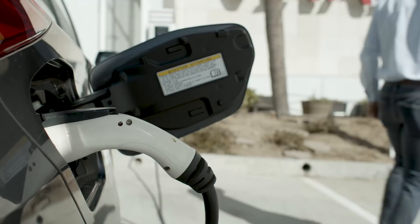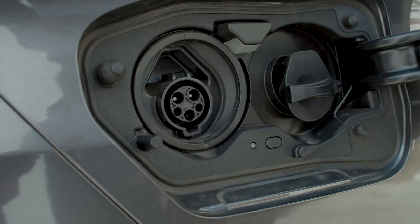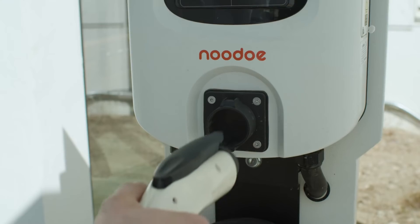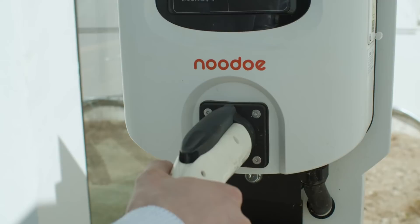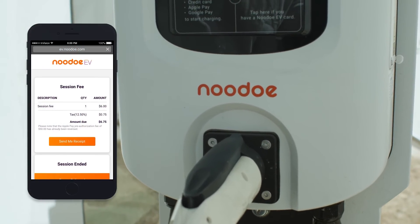Go about your business while your vehicle is charging. Nudo EV charging station will send you a text notification when your vehicle has stopped transferring energy and the session can be ended. Unplug the charging connector from your vehicle and place it back into the EV charger to end the session. Check the summary statement of your charging session on your phone.